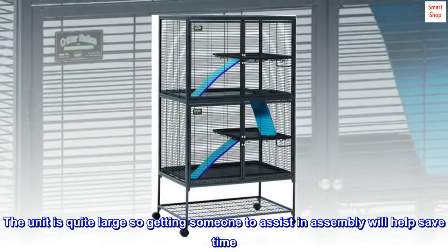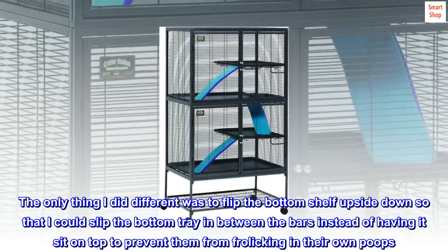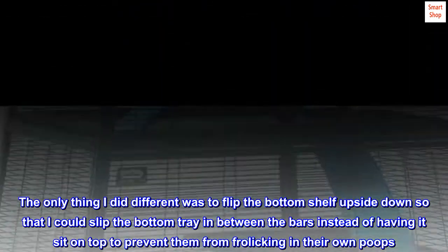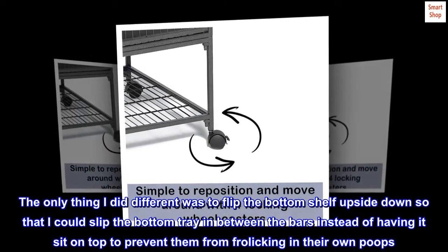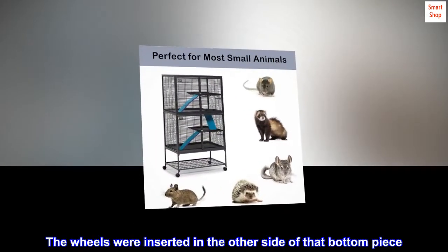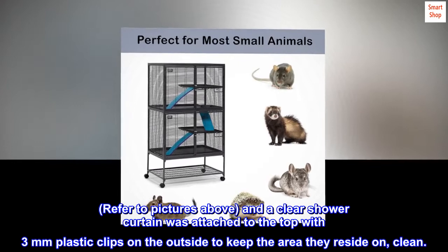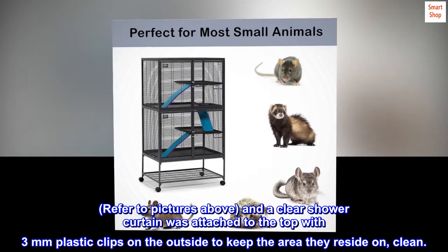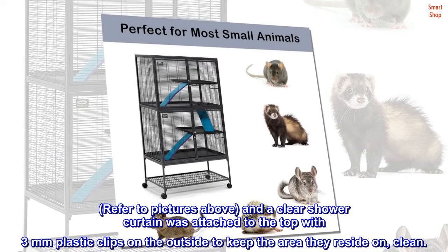The unit is quite large, so getting someone to assist in assembly will help save time. The only thing I did differently was to flip the bottom shelf upside down so that I could slip the bottom tray in between the bars instead of having it sit on top, to prevent them from frolicking in their own waste. The wheels were inserted on the other side of that bottom piece. Refer to pictures above. A clear shower curtain was attached to the top with three-millimeter plastic clips on the outside to keep the area they reside in clean.